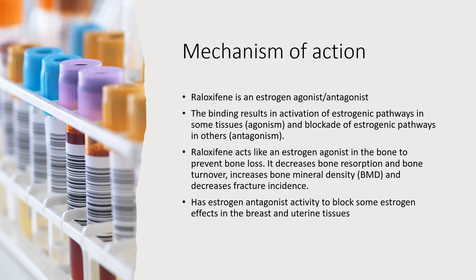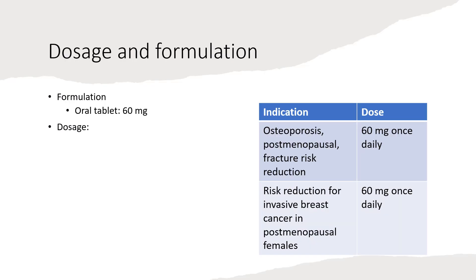Raloxifene has estrogen antagonist activity to block some estrogen effects in the breast and uterine tissues. For dosage and formulation, Raloxifene comes in a 60 mg tablet. For patients with osteoporosis and to reduce postmenopausal fracture risk, or to reduce the risk of invasive breast cancer in postmenopausal females, the dose will be 60 mg once daily.